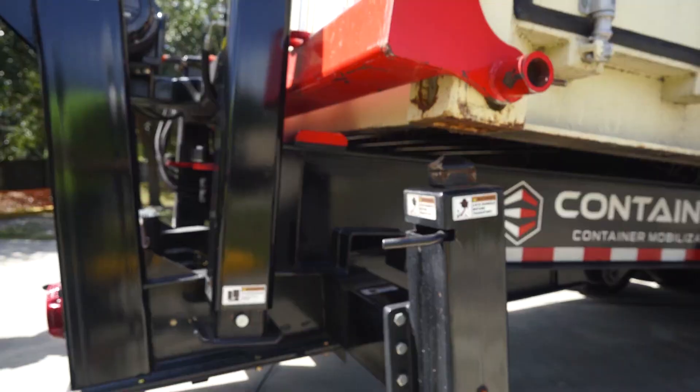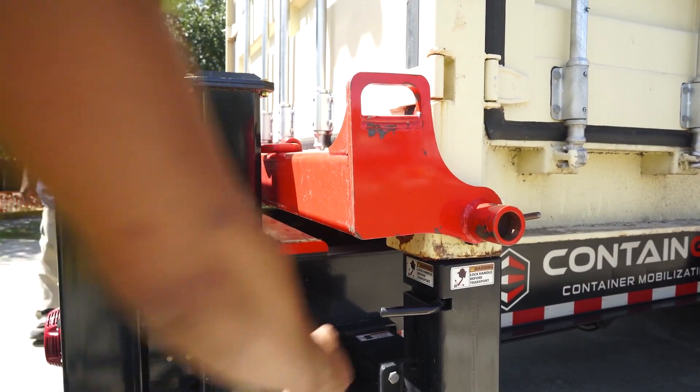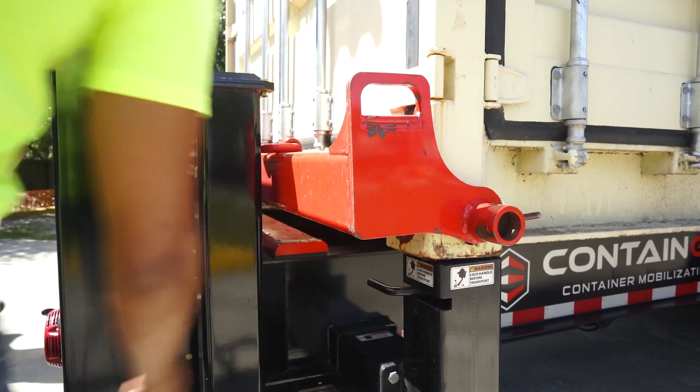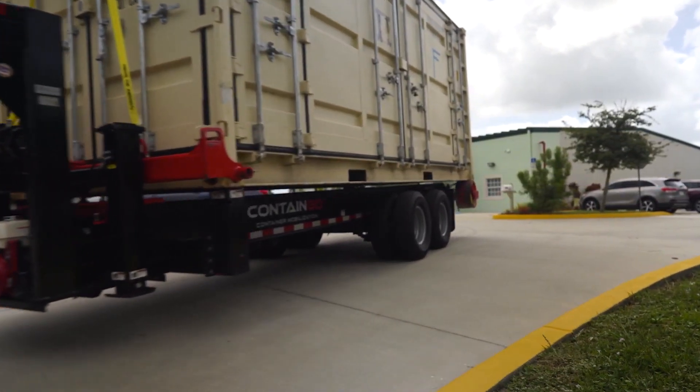Need to fit it between two cars on a narrow street? No problem. The clever loading system eliminates the need for chains or straps. This device is set to become a must-have for transport companies and emergency services.